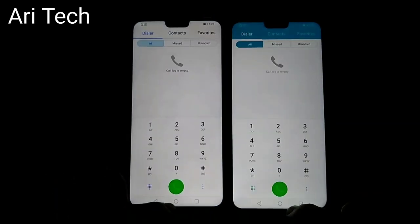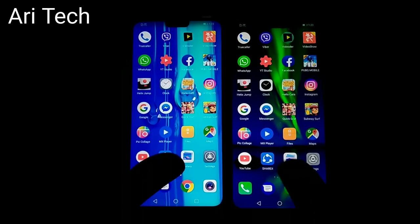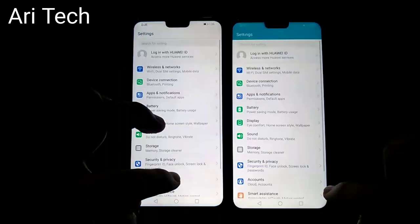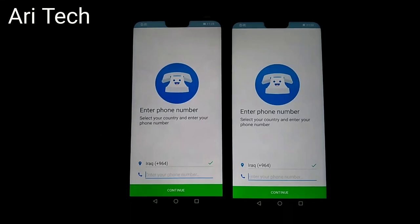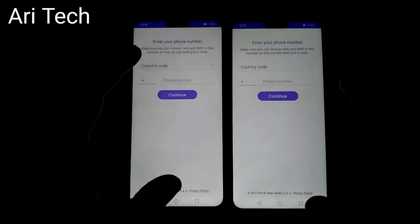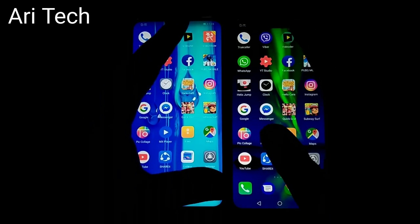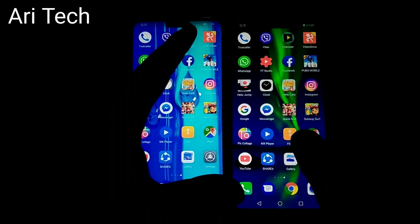Now let's open some basic apps. Messages — about the same. Settings — about the same. True Color — Y9 faster. Viber — this time Honor ATX faster. Video during boot — about the same.